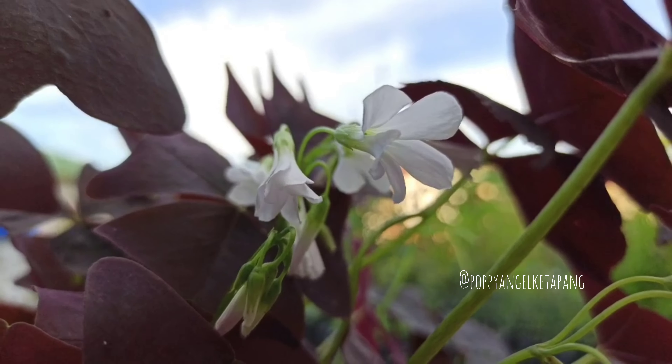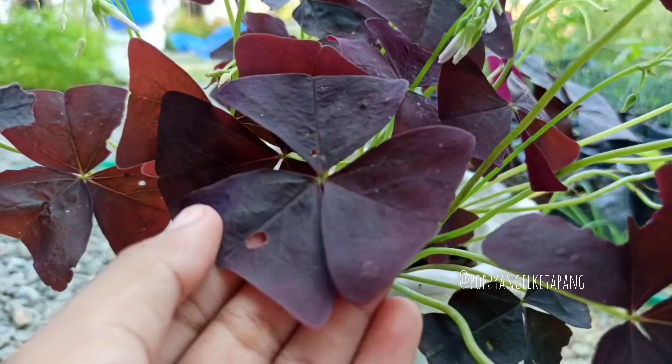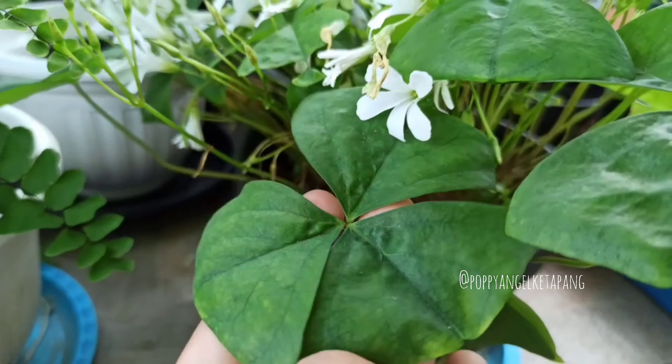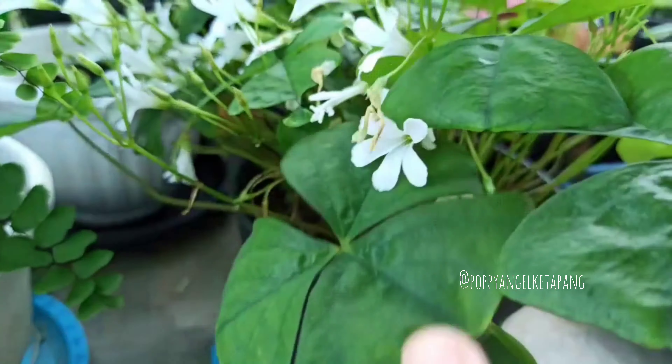This is bunga kuku kuku — we call it bunga kuku kuku because the lips look like a butterfly. We also have a bunga kuku kuku with green lips like this. And a small white flower.